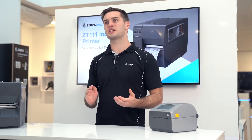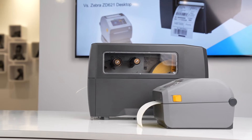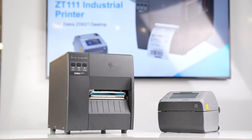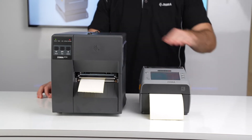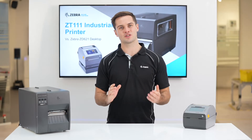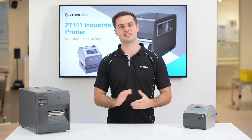When a smaller printer is required, the ZD621 is an ideal choice, with the direct thermal model being 3 inches shorter and 9 inches shallower than the ZT111, making the desktop suitable for space-sensitive opportunities.